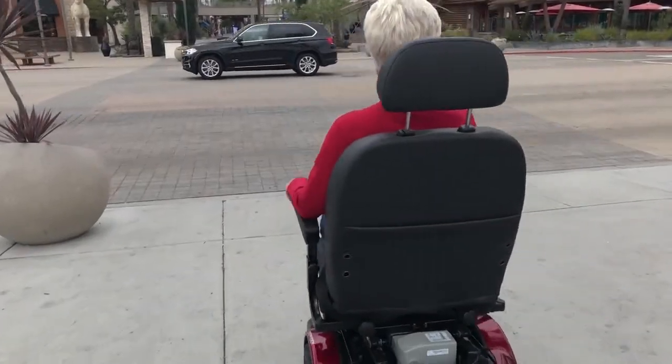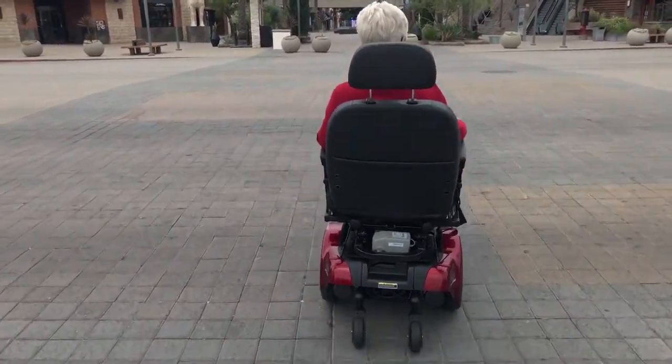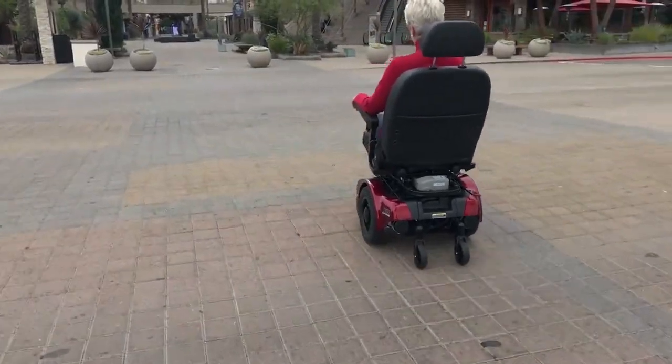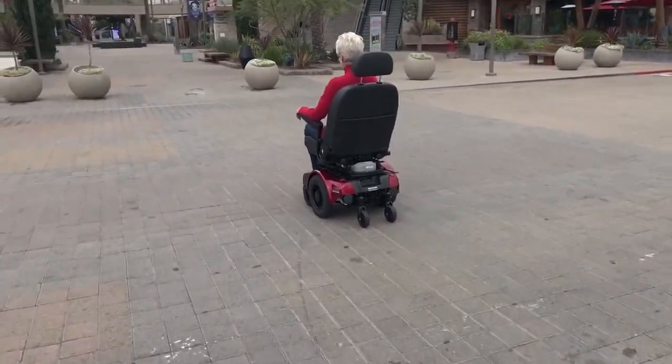Introducing the XLR-14 by ShopRider Mobility. The XLR-14 is a group two single power chair that features the ShopRider power tilt system. The unit has a 300 pound weight capacity and can handle speeds up to 4 mph.